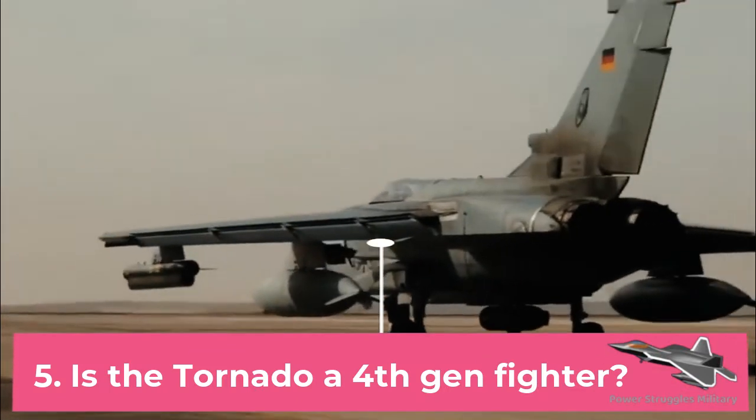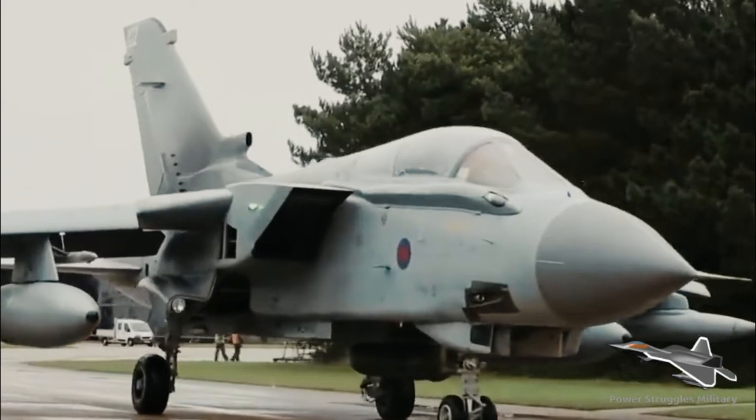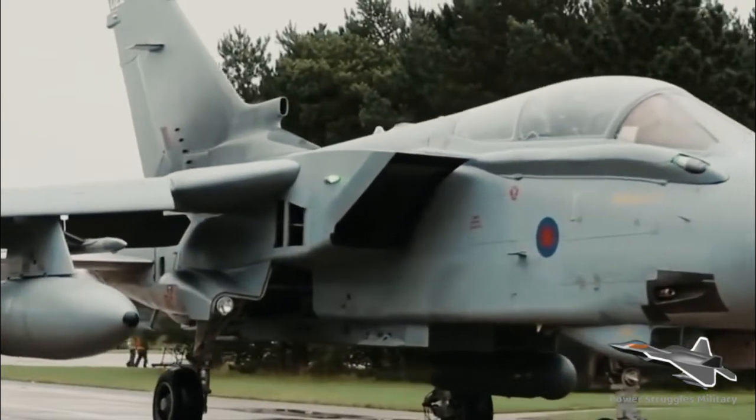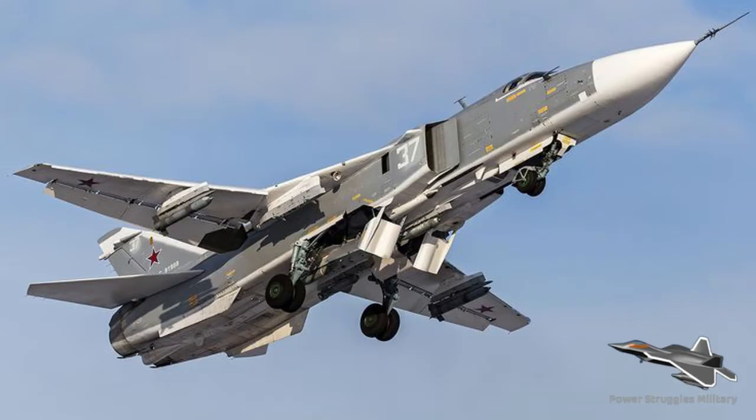Fact 5: Is the Tornado a fourth-gen fighter? One of the first fourth-generation fighters to enter service, the Tornado was one of the few to use a variable-swept-wing design, alongside the F-14 Tomcat and Soviet Su-24M Fencer.